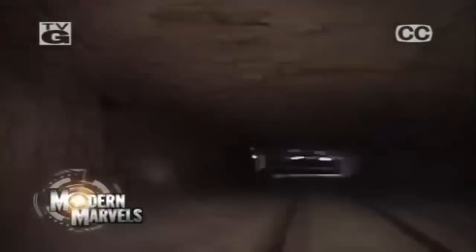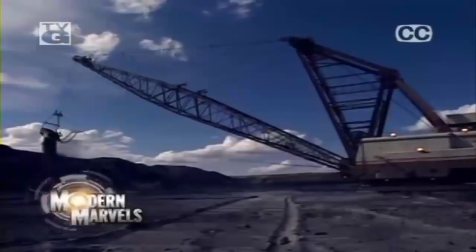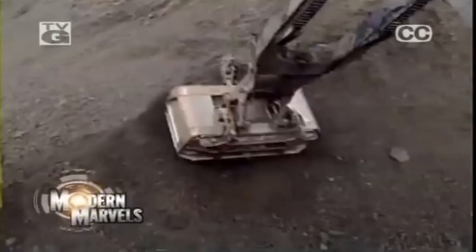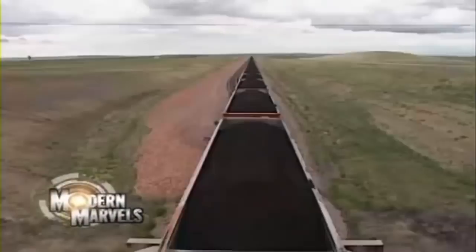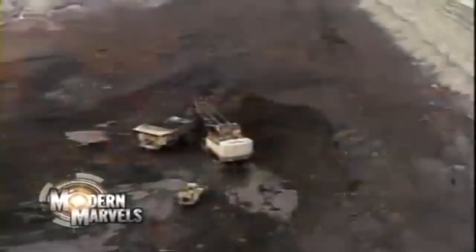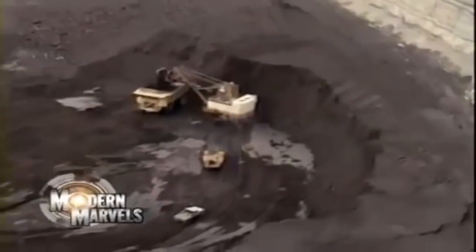Underground labyrinths, super-sized machines ripped deep into the earth, gargantuan scoops lift thousands of tons from massive open pits. High-tech operations extract a resource that accounts for half of our electric power. Now, coal mines on Modern Marvels.